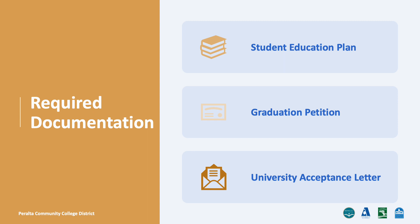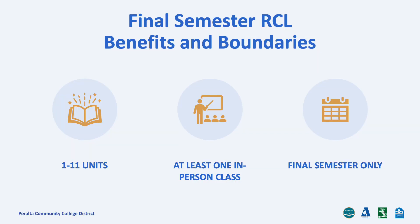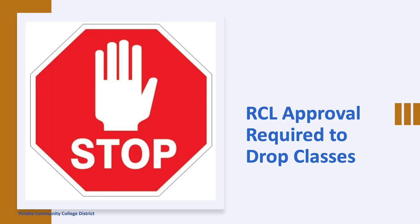When asked for supporting documentation on ISP, upload one of these and we will review your request. Once approved, you can take between 1 and 11 units as long as at least one class is required to complete your academic program. Again, make sure to apply for an RCL before dropping classes so we can keep you in status and work towards your academic goals.